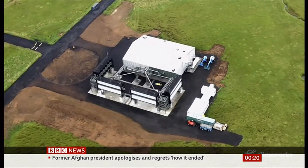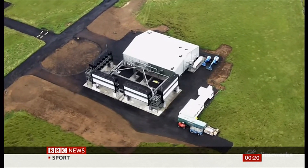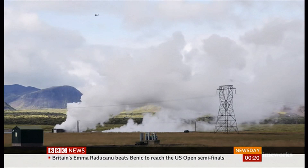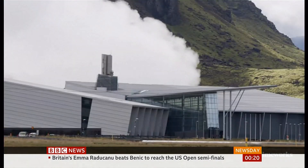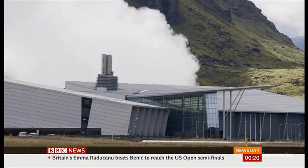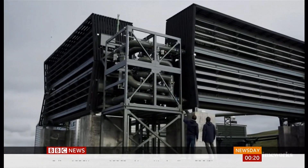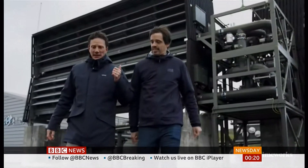Climeworks Orca is the first plant ever in commercial operations for direct air capture and storage that starts serving customers today. A futuristic vision of how to save the planet from runaway climate change, or a futile expense that distracts from the urgency of slashing CO2 emissions?